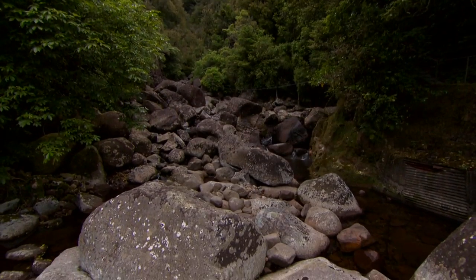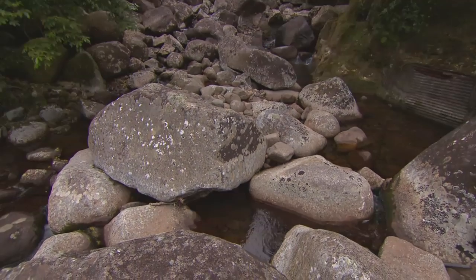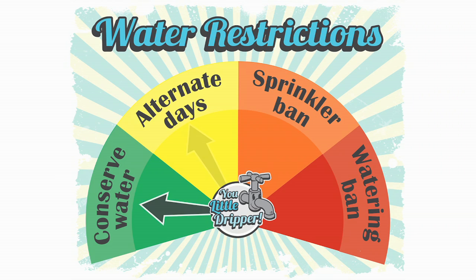When we have a dry summer and the water supply gets low, we have to put water restrictions in place. The water restrictions are measured from levels 1 to 4: 1. Conserve water. 2. Water the garden on alternate days. 3. Sprinkler ban — use a handheld hose on alternate days. 4. Total watering ban. Keep an eye out for the water restriction signs in your town during the summer.